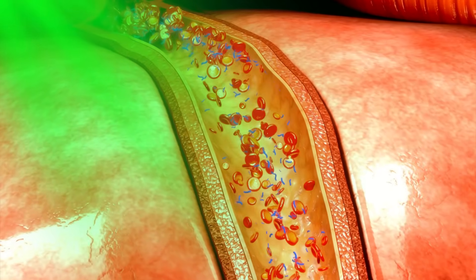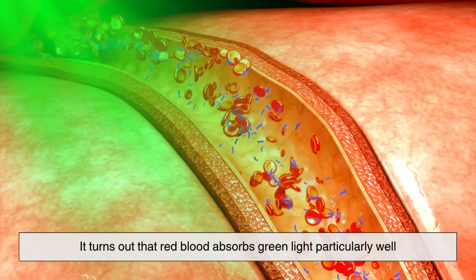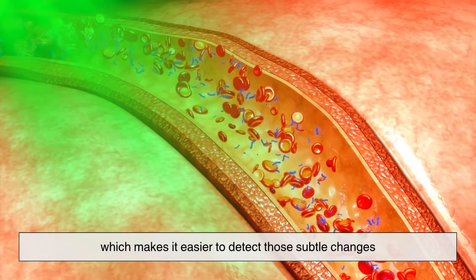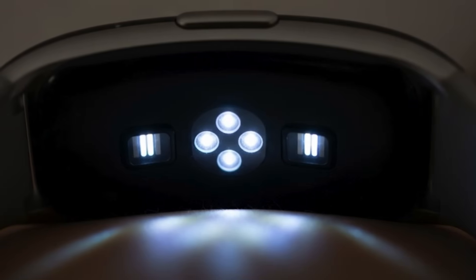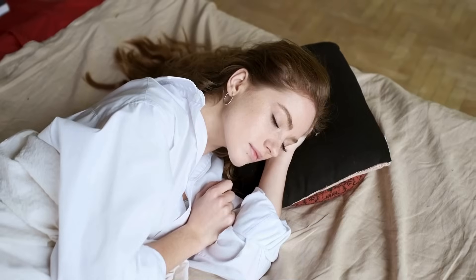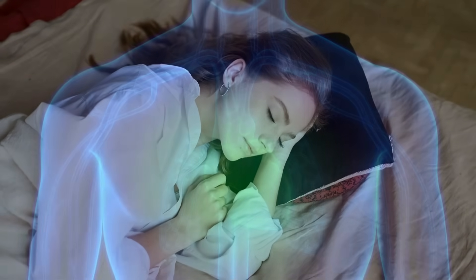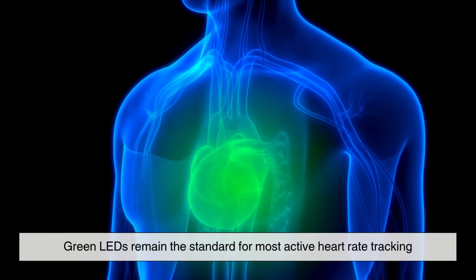But why green light? It turns out that red blood absorbs green light particularly well, which makes it easier to detect those subtle changes. Some higher-end smartwatches also use infrared light for more discreet monitoring, especially during sleep tracking. But green LEDs remain the standard for most active heart rate tracking.